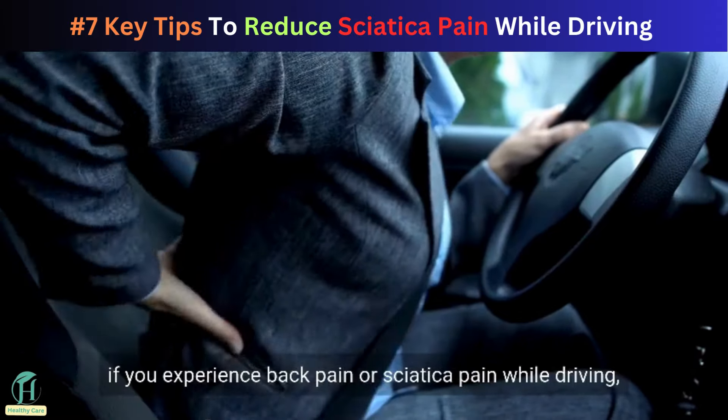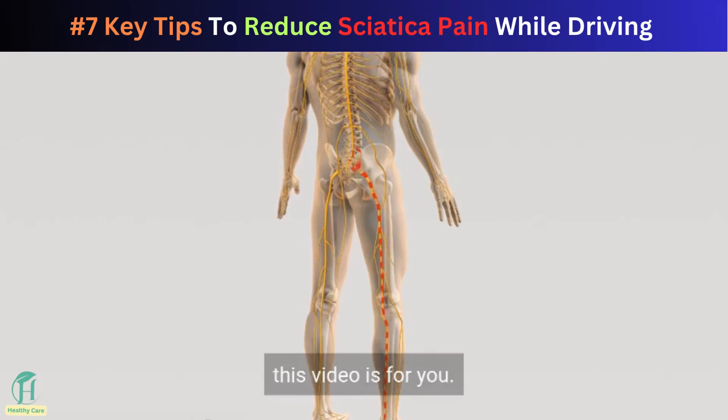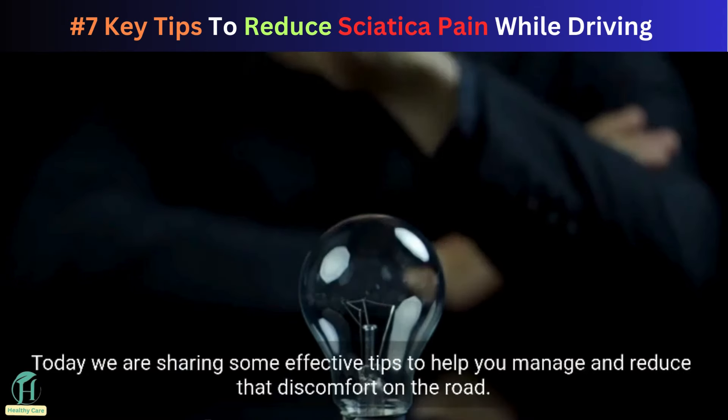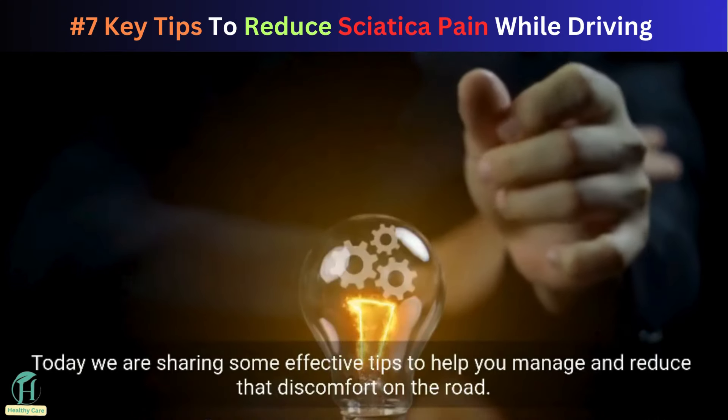If you experience back pain or sciatica pain while driving, this video is for you. Today we are sharing some effective tips to help you manage and reduce that discomfort on the road.